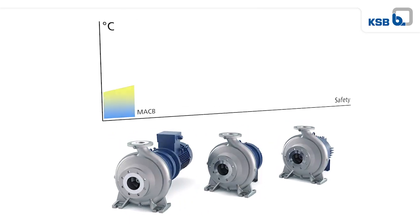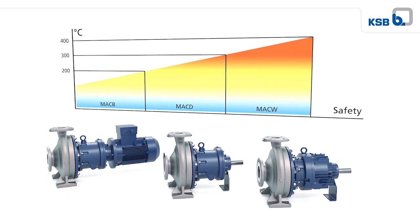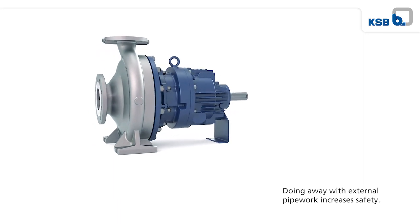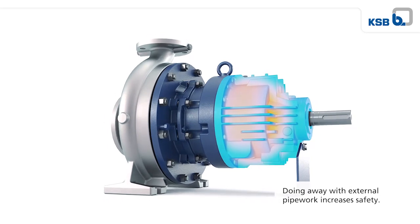Magnochem remains cool when hot fluids are handled and is now extra safe. Thanks to its improved self-cooling feature, the pump set does not need an external cooling water supply, even when handling fluids of up to 400 degrees Celsius.